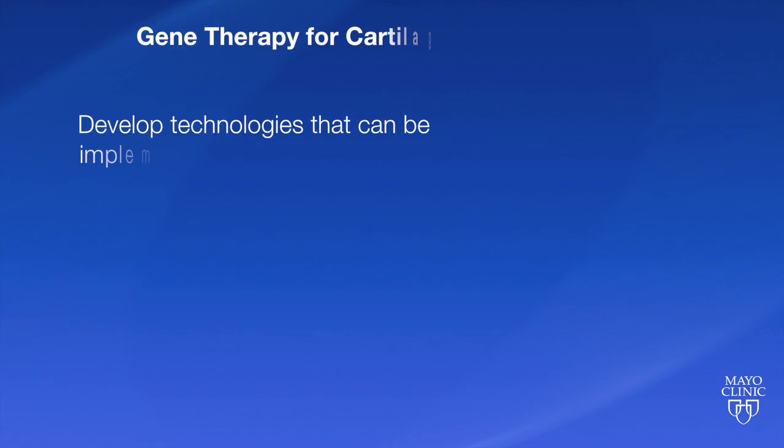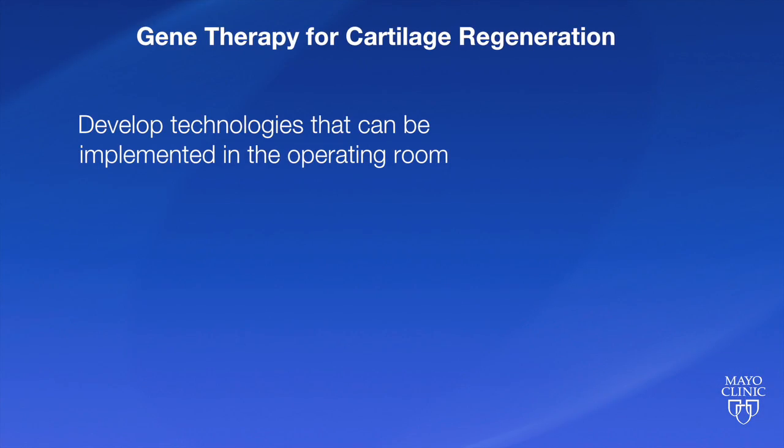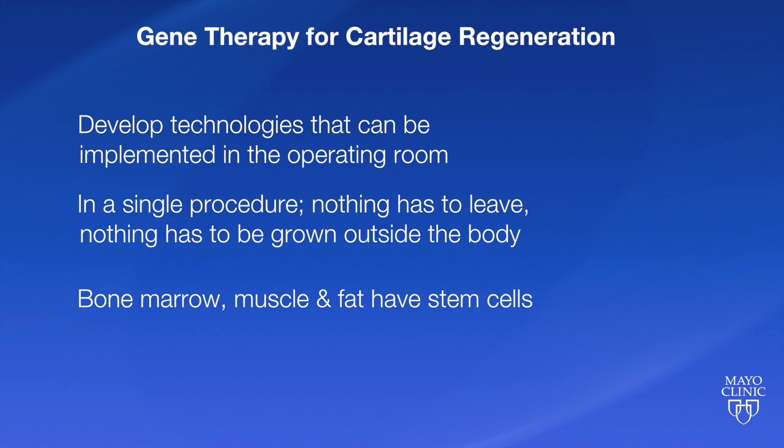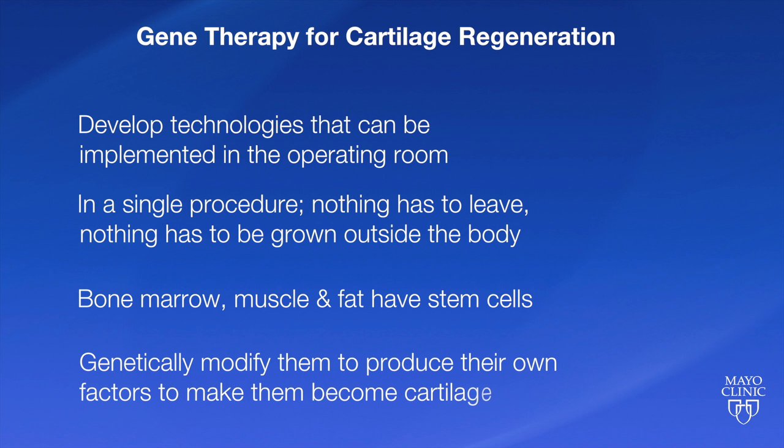There are several approaches you can take, but the one our lab concentrates on is developing technologies that can be implemented in the operating room in a single procedure. Nothing has to leave the operating room and nothing has to get grown outside the body. We take bone marrow, we're looking at muscle which has progenitor cells, and we also look at fat, which is a rich source of stem cells. We then genetically modify them to produce their own factors that will make them become cartilage.